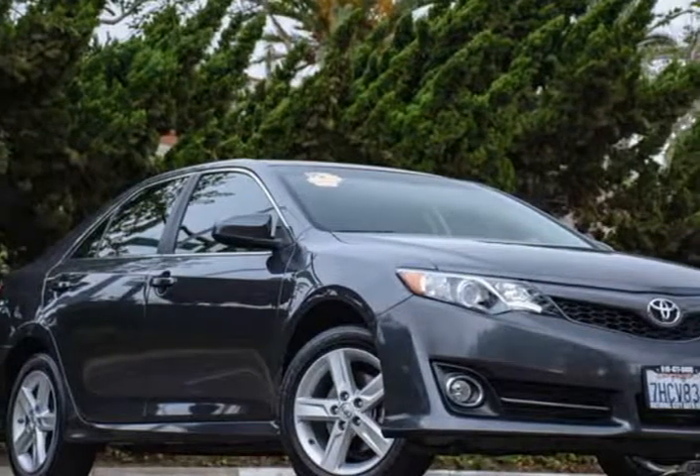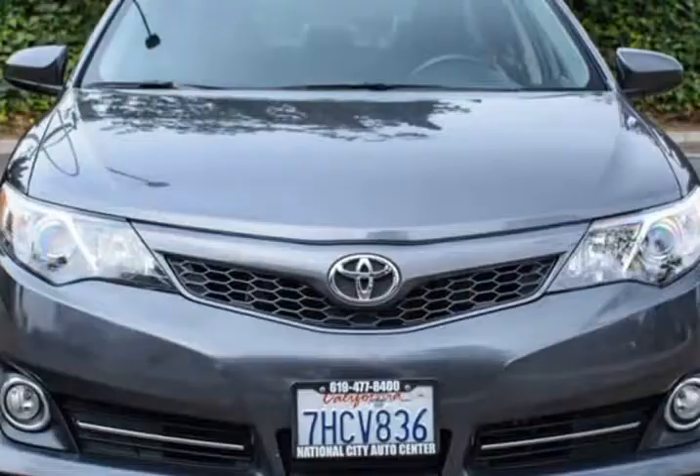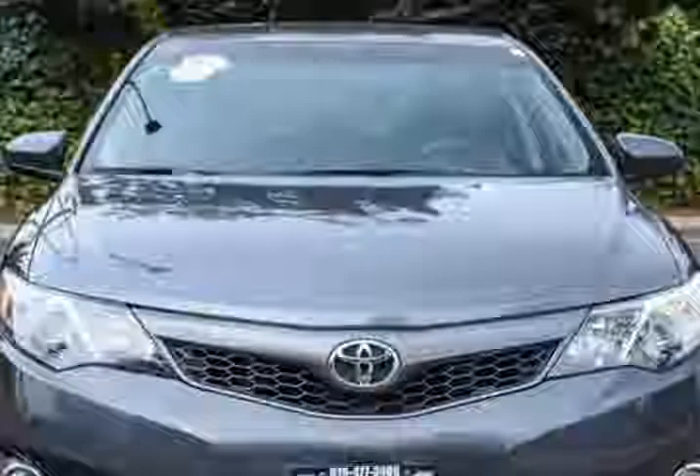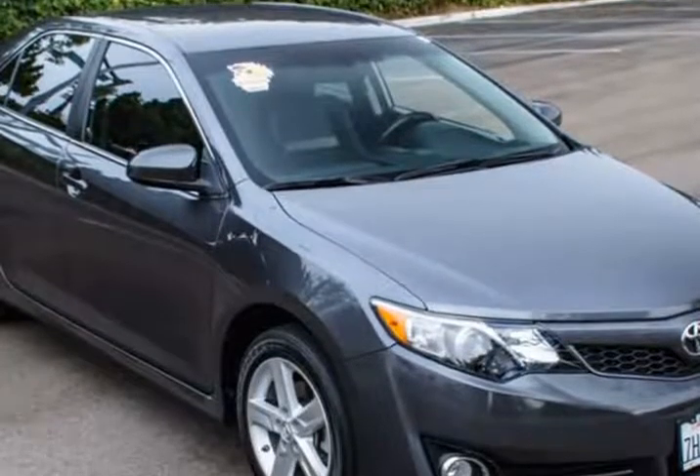This 2014 Toyota Camry is brought to you by National City Auto Center. Our performance-tuned, one-owner 2014 Toyota Camry is shown in eye-catching magnetic gray metallic.